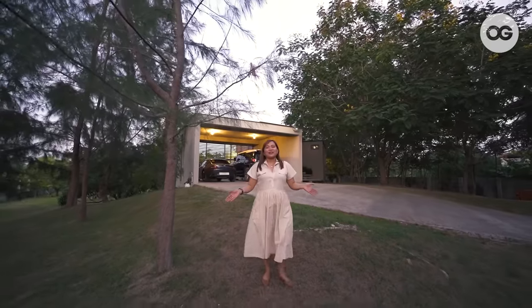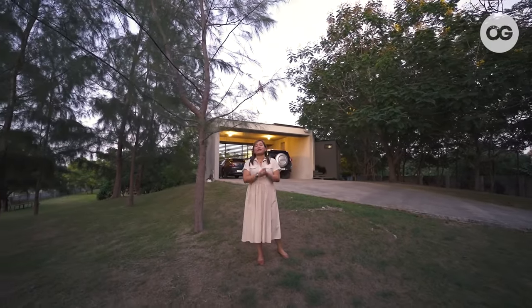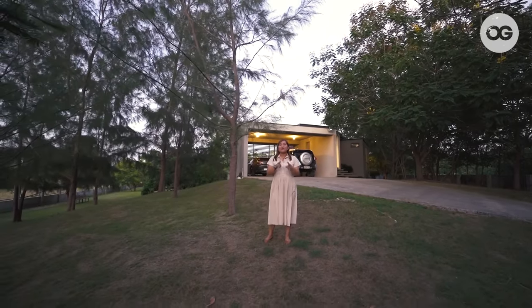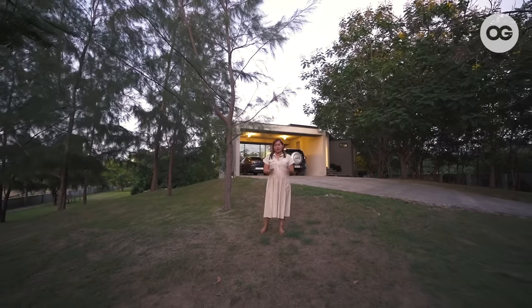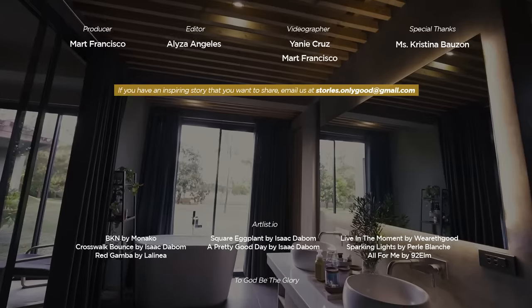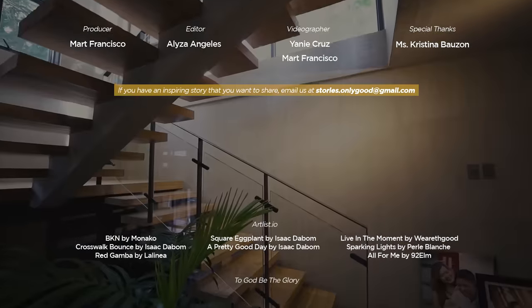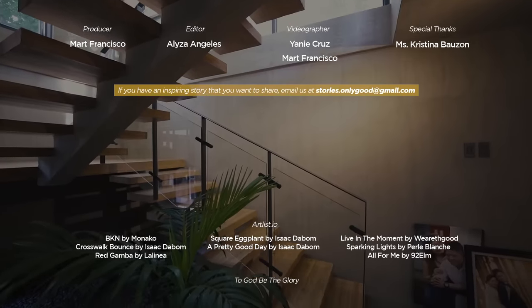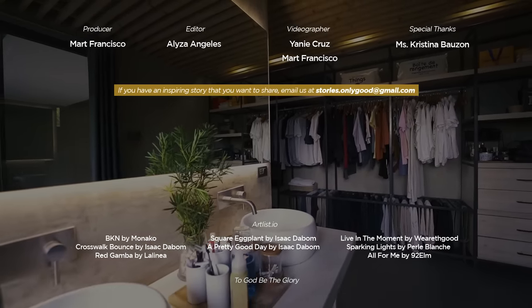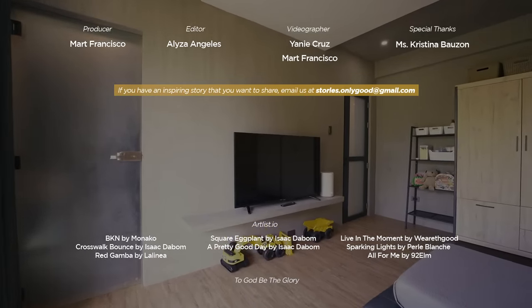So that ends our tour. I hope you enjoyed this episode and were inspired by the story of our glass house. Who knows — next time, your dream home might be featured here on OG. Thank you for watching! If you have an interesting or inspiring story to share, email us at stories.onlygood@gmail.com. And to not miss any OG videos, subscribe and hit the notification bell to get updates on our latest episodes.